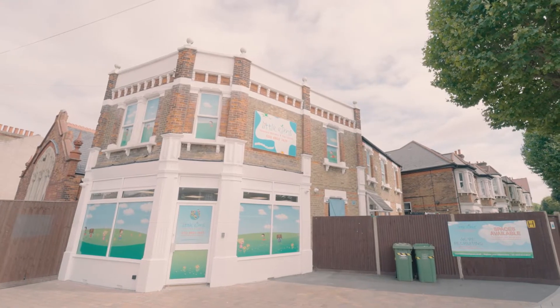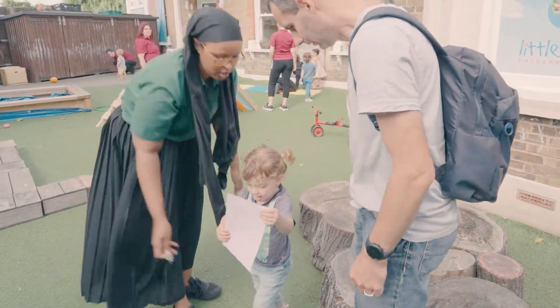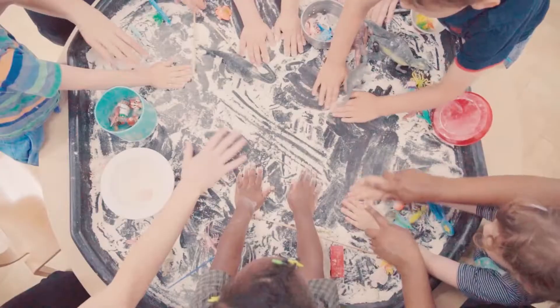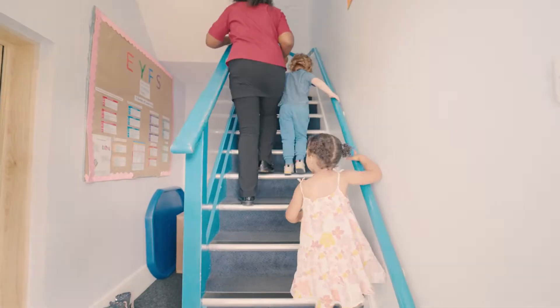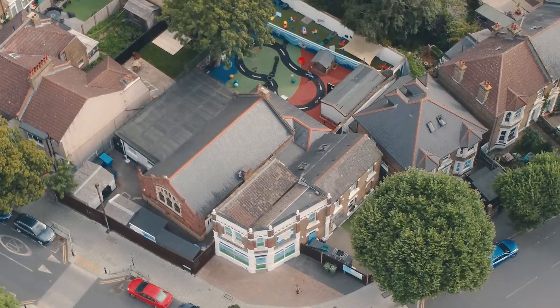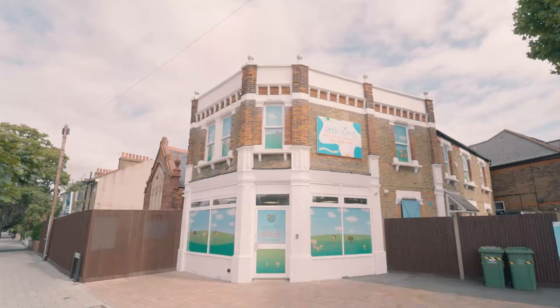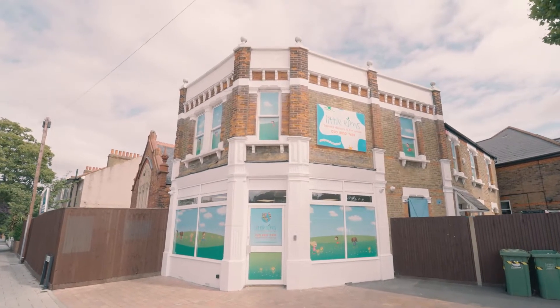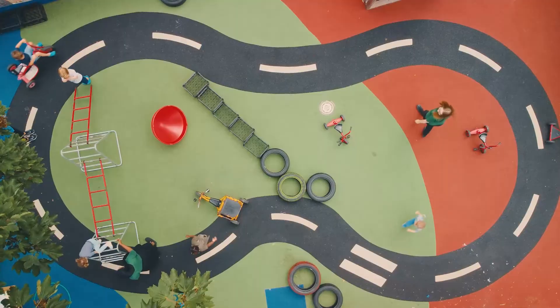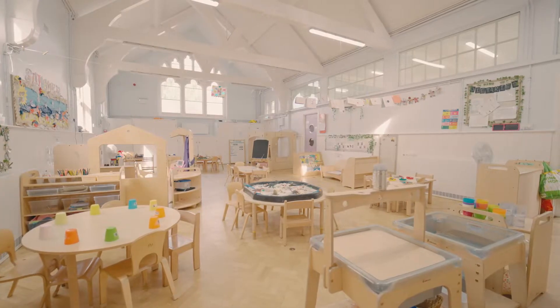Hi, my name is Alexis and welcome to Little Elmsley — family run and lots of fun. Join me for a tour and see for yourself. Conveniently situated between Hither Green and Lee Stations, which both offer direct links to central London, Little Elmsley offers facilities for 134 children.